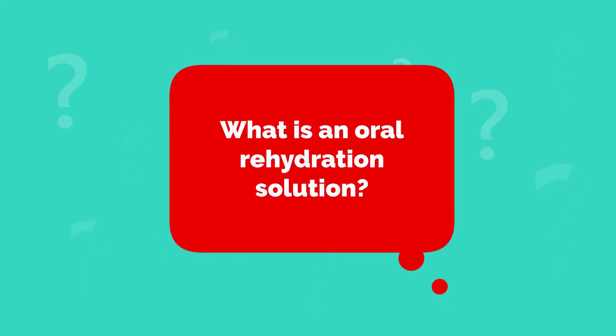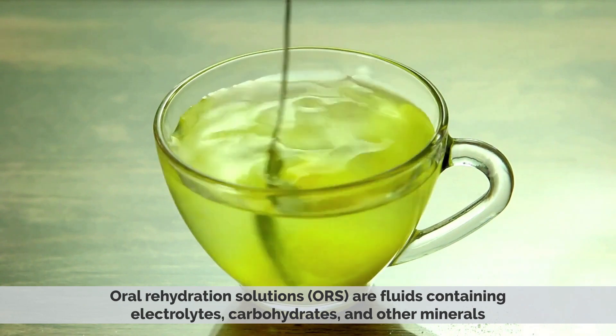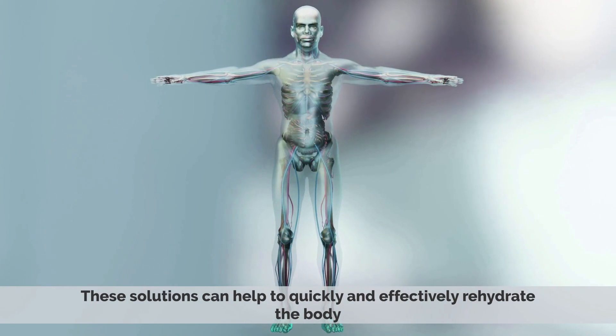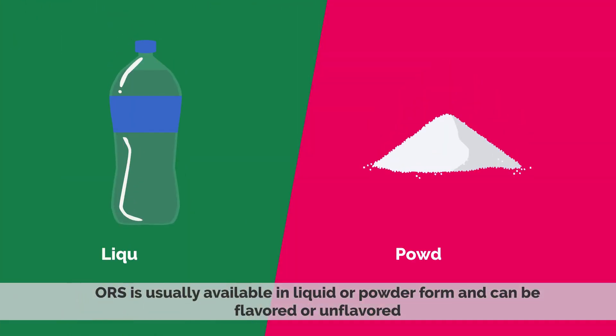What is an Oral Rehydration Solution? Oral Rehydration Solutions, or ORS, are fluids containing electrolytes, carbohydrates, and other minerals that can help replenish lost fluids and electrolytes in the body. These solutions can help to quickly and effectively rehydrate the body, helping to manage dehydration and its associated symptoms. ORS is usually available in liquid or powder form and can be flavored or unflavored.